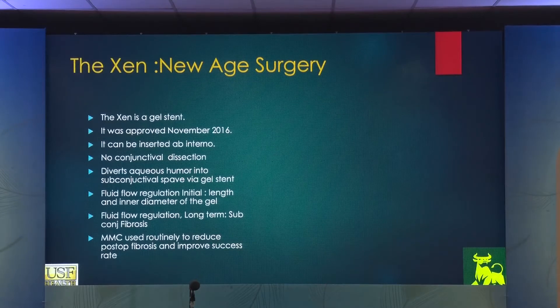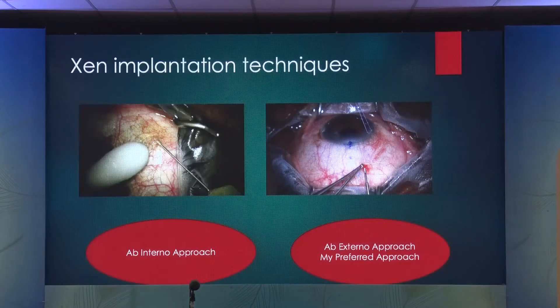The Xen is a new age surgery. Xen was recently introduced by Allergan in the United States about two years ago. It got FDA approval based on a study done in France. The Xen gel stent was approved in November 2016, and can be inserted ab interno or ab externo — meaning there's no conjunctival dissection. We're shifting away from dissecting the conjunctiva, which attracts subconjunctival fibrosis leading to failure. Xen diversifies aqueous humor into the subconjunctival space; fluid flow regulation is regulated by the length of the tube. But long-term success or failure still depends upon subconjunctival fibrosis — at the end of the day, fibrosis is going to determine whether the operation is successful long-term.